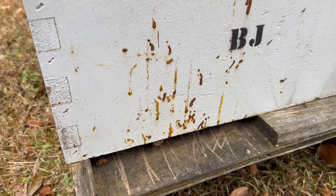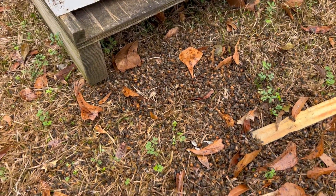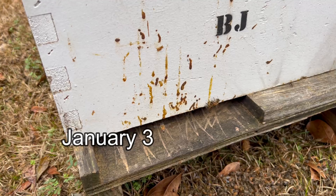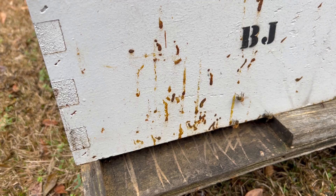What the heck is that? Look at all those poop stains on the front of the box. I'm a little concerned about it. This is the colony from a few days ago that I did a video on where we had all the dead bees. I can see they're kind of starting to decompose now. I kind of freaked out. I saw a few of these stains when I first noticed this, but they seem to be worse now.